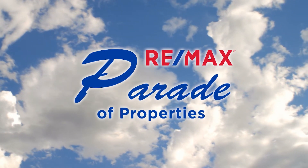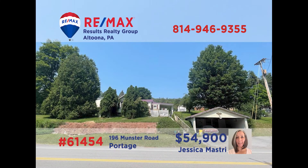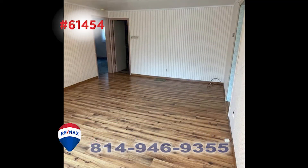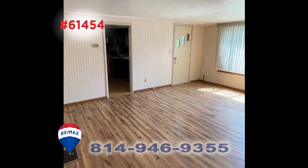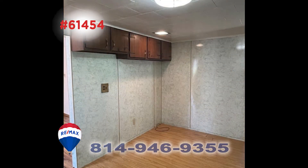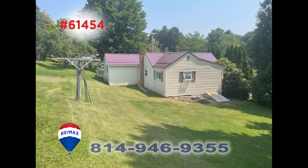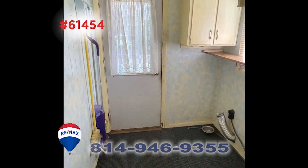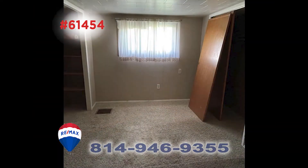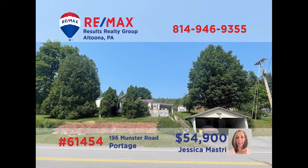Welcome back to the RE-MAX Parade of Properties. Jess Mastery presents a Portage home situated on a half-acre lot that you simply must see. The living room is spacious, perfect for when the whole family comes to visit. The kitchen is also large and offers long counters and a roomy eat-in area. The kids are sure to love the big backyard for fun and games, and there's a laundry room to make family chores easier. The home's four bedrooms provide a good night's rest for everyone. Contact Jess to schedule a tour.